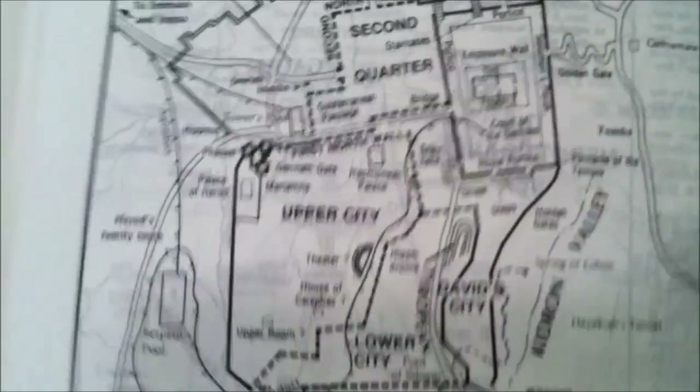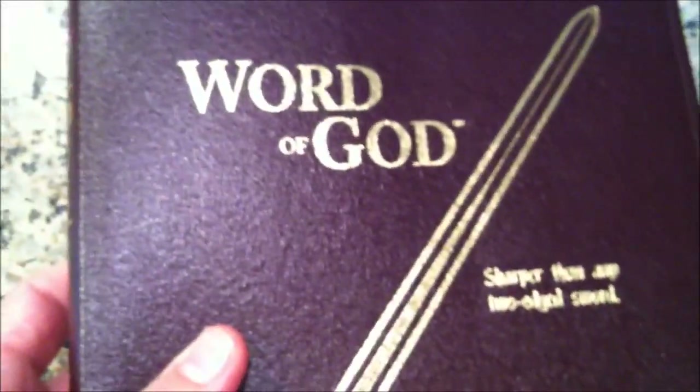That's the Sword Study Bible. There are a few maps in the back that are also very good. Basically, large print, sharper than any two-edged sword, really nice bonded leather flexible cover. It's also available in black. It has the gold page edges, nice binding. At the KJV store, we can imprint your name on the cover to make it personalized. That's the KJV Sword Study Bible in large print — I hope you enjoyed this review, and we certainly look forward to sending you one very soon.